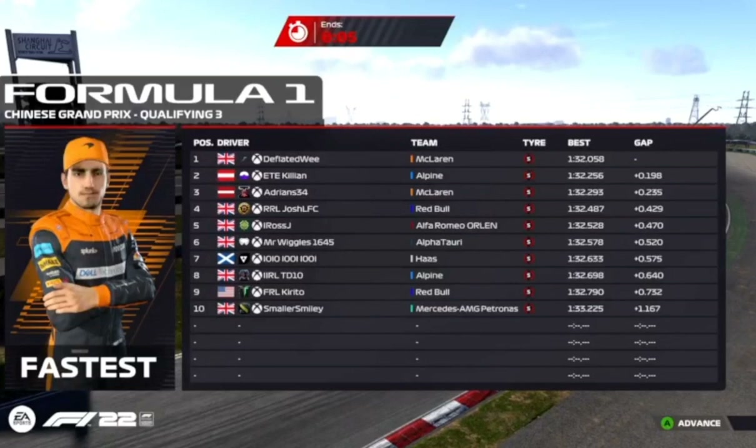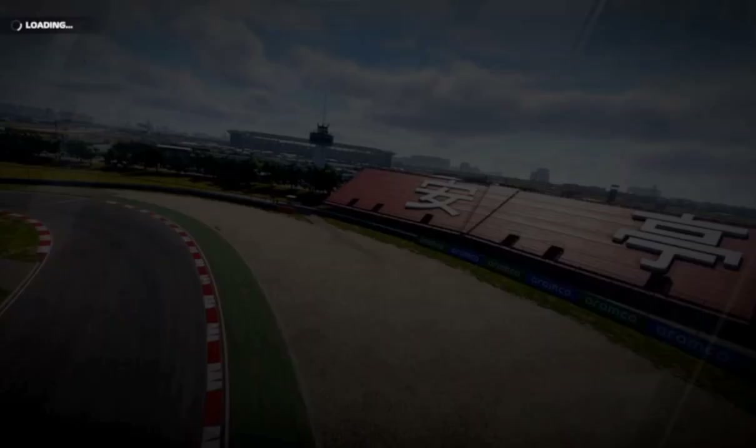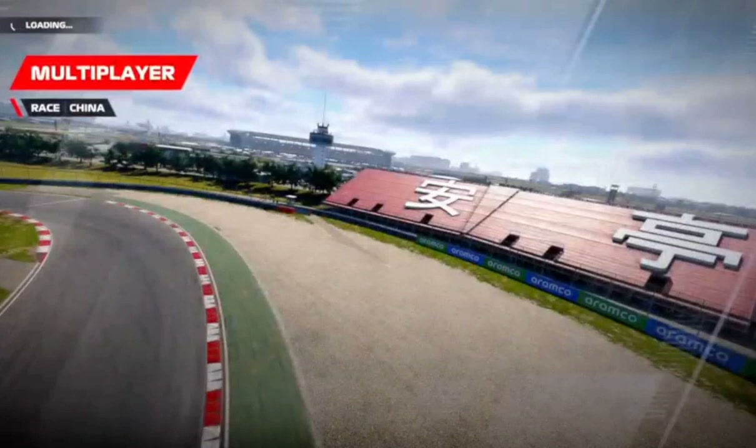Killian alongside on the front row of the grid. Adrian, Josh, Ross, Wiggles, Tenten, TD, Carito, and Smiley make up the top ten. It's very close between that top nine — only seven tenths of a second separating them.